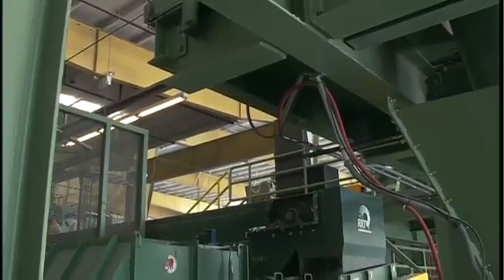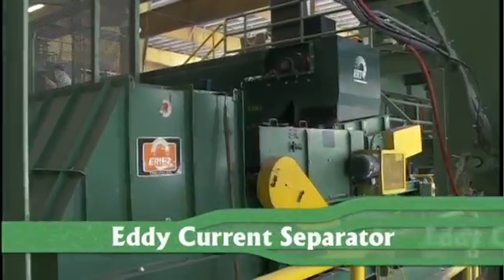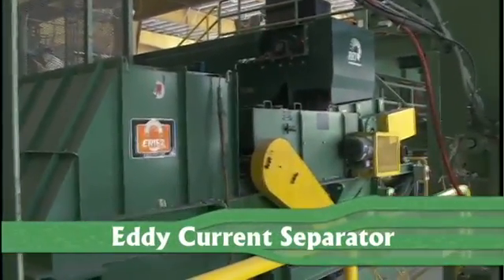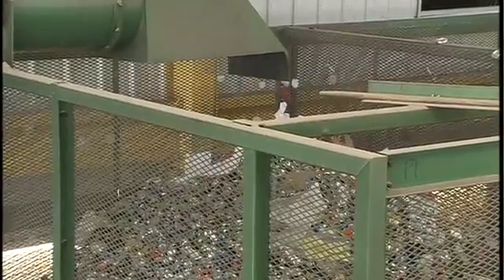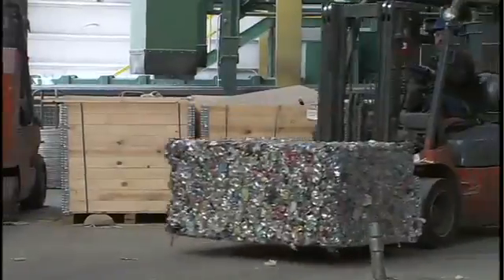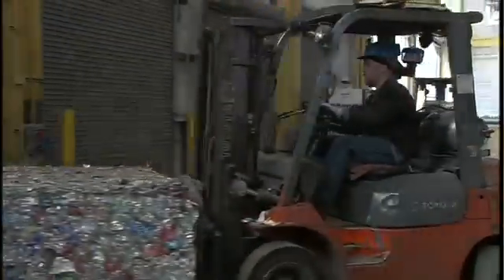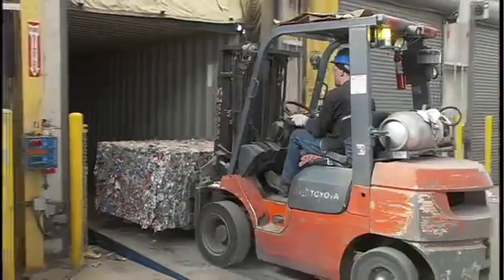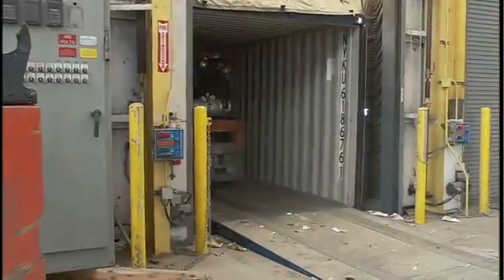And finally, it's the aluminum cans' turn. The aluminum cans are sent to the Eddy Current Separator. The big magnet inside creates a current that literally propels the aluminum out of there and into its own storage bin. Once all these light containers have been sorted and baled, they're ready for shipment by truck, by train and by ship, to markets all across the country and even around the world.